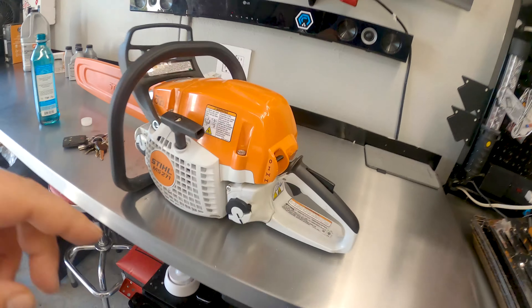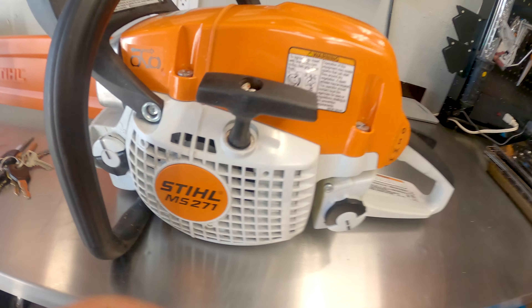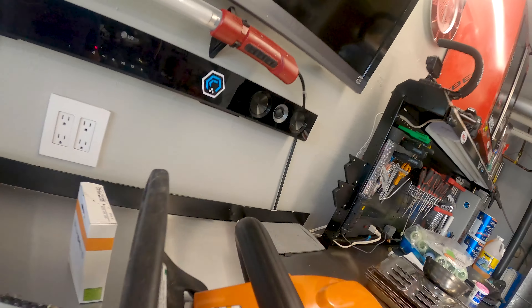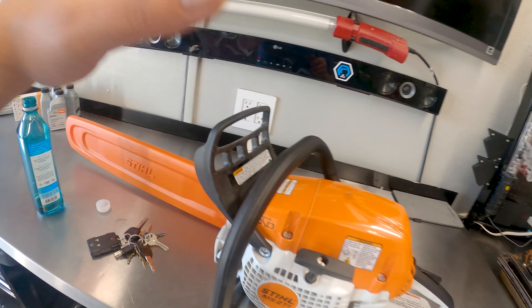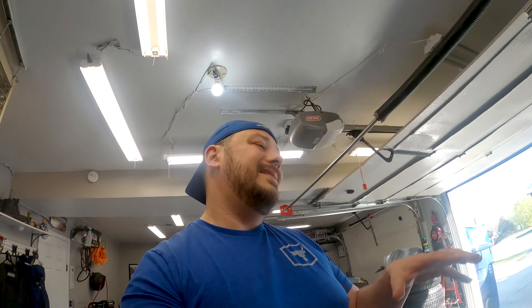This is badass — this is the Stihl MS 251, the Farm Boss edition chainsaw. This thing has done an incredible job for the work I needed it for. I've had several chainsaws in the past, and so far I've only used this one for the better part of a day, but it killed it. I've got several days' worth of work ahead with it and some future plans for using it on a couple of projects.